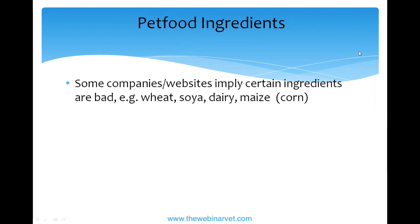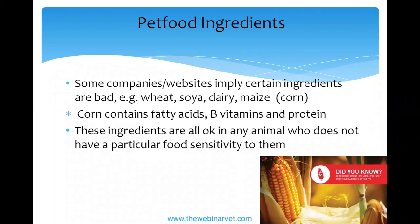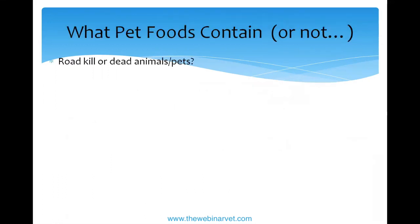Some companies imply certain ingredients are bad — wheat, soy, dairy, corn. Corn is actually a pretty good ingredient: it contains essential fatty acids for coat and immune health, B vitamins, and protein. The protein quality may not be as high as other sources, but companies add complementary proteins to meet the cat's full amino acid needs. If your cat isn't allergic to corn, soy, or wheat — and very few cats are — these are fine and cats can digest them.